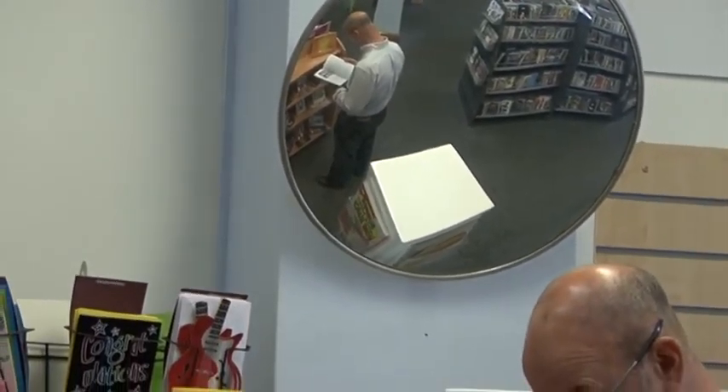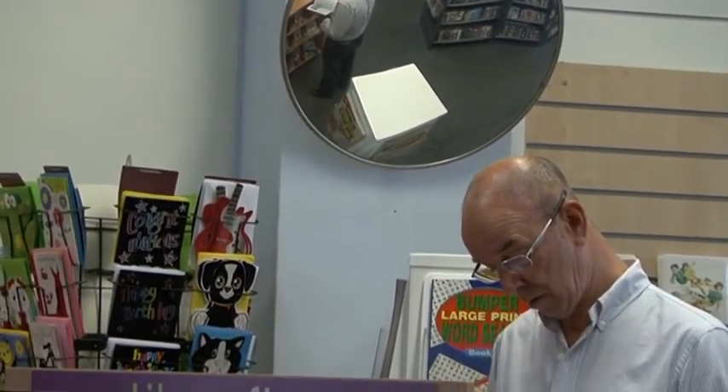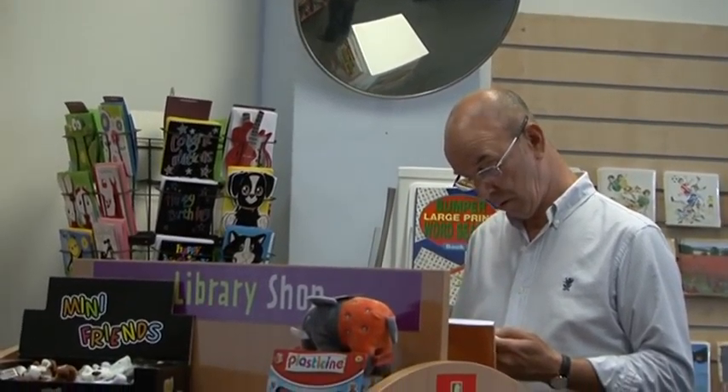Northamptonshire now has shops in 35 of its libraries. The reaction from customers has been positive: when you come in to renew your books or to get a DVD out, you can pick up a card or something for the kids — a game or a toy — and you can also buy stamps at the desk, so it's really convenient.